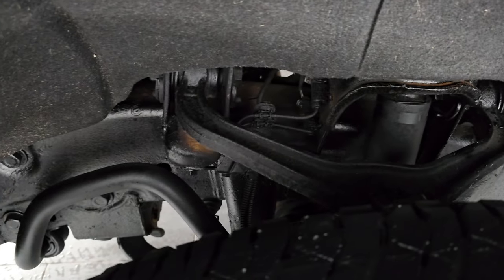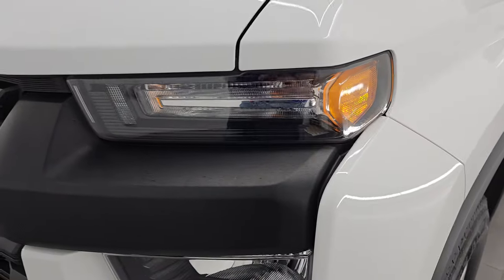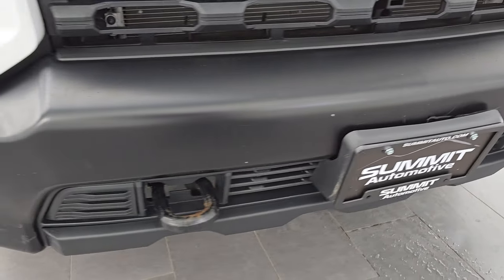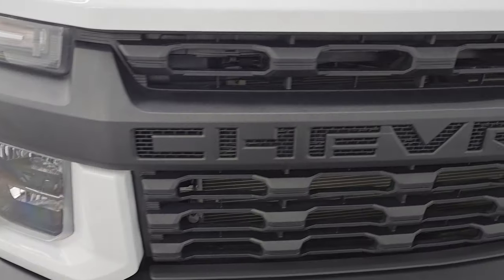This is a one-owner, clean title history, clean Carfax out of Ohio. Front fenders are in excellent condition — I didn't see any dents or dings on there. Headlight lenses are nice and clear, front bumper is in pretty nice shape. It looks pretty good for a work truck — this thing's really nice.